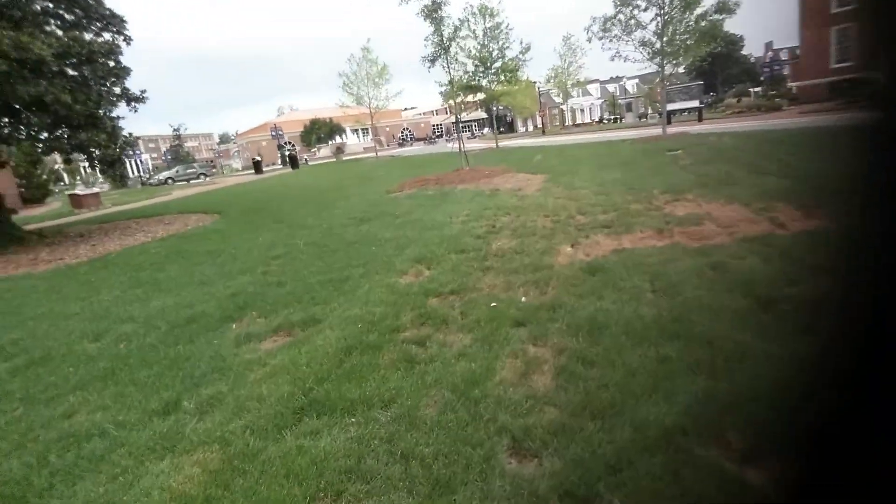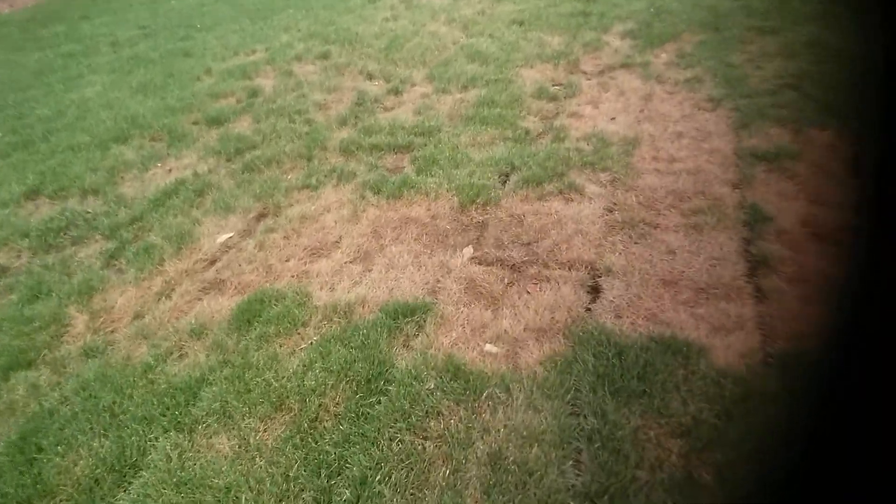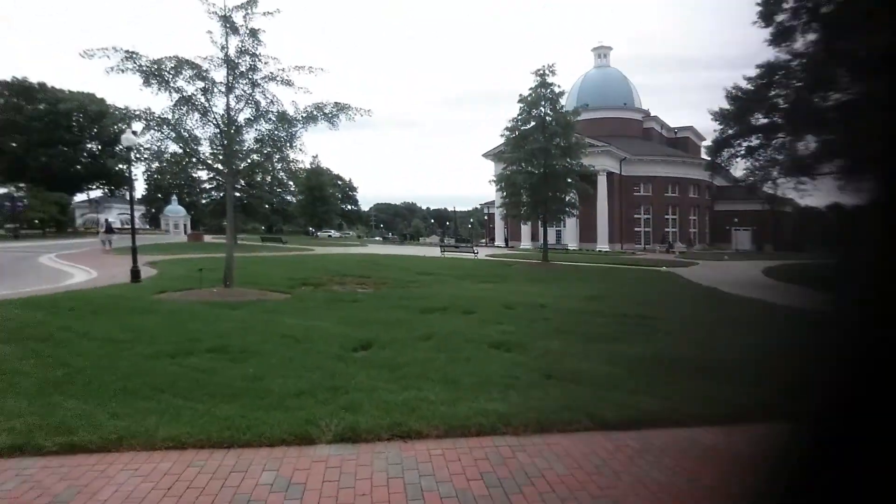When you're trying to grow sod in 95-degree heat, it's hard. Right here you can see where all the issues were — it stayed so wet that it became anaerobic. The roots had no air at all.